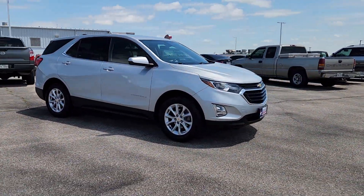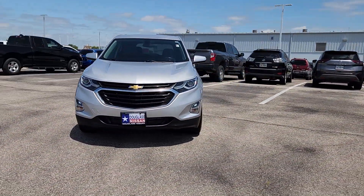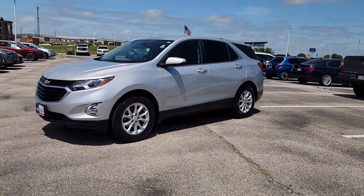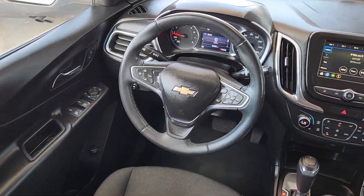These are just some of the great options this vehicle comes with: Apple CarPlay and/or Android Auto, Lane Departure Warning, Heated Driver Seat, Keyless Entry, Remote Engine Start, Premium Sound System, Satellite Radio, Power Passenger Seat, Heated Mirrors, and Power Lift Gate.